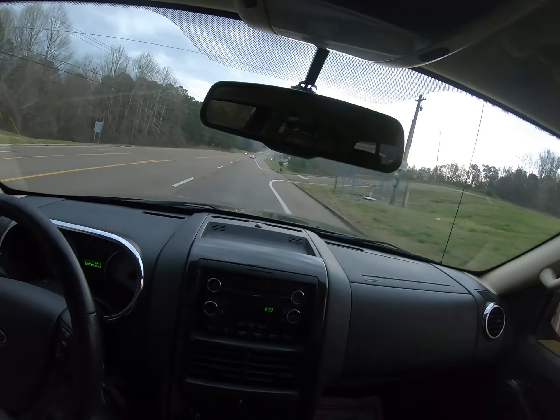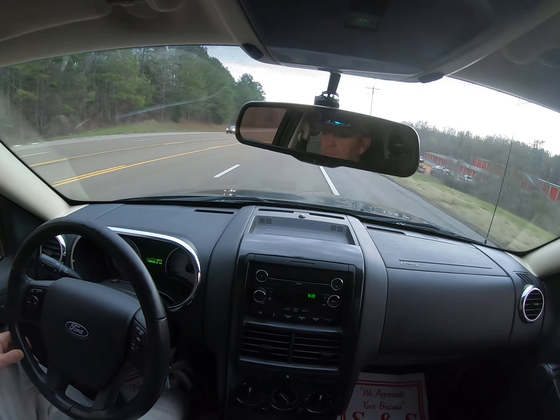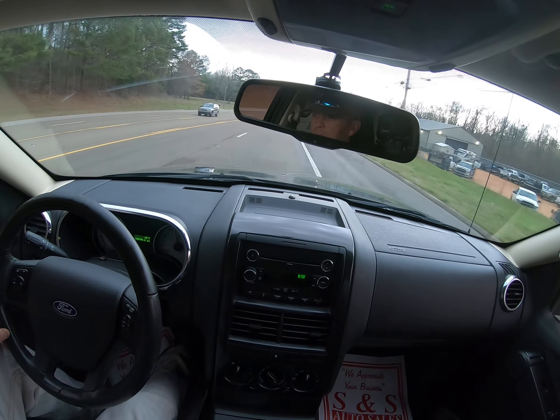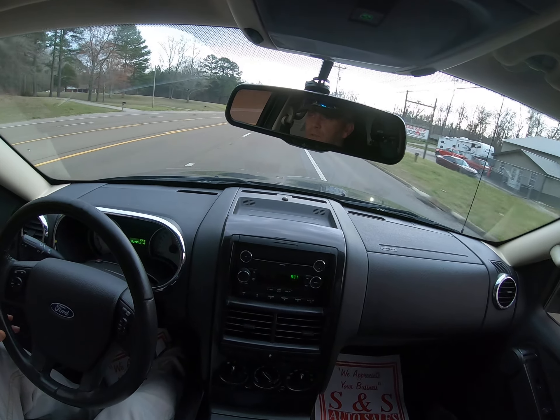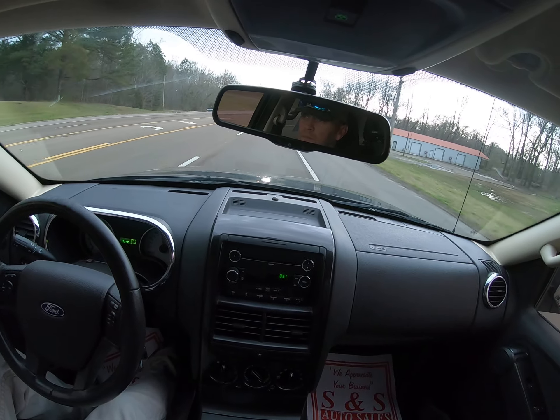As you can see, everything's just up like a shot. Drives smooth, drives straight.